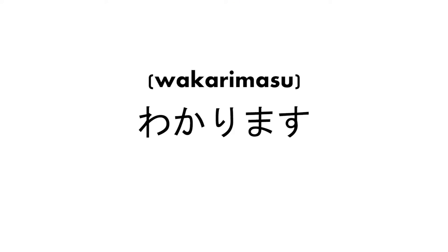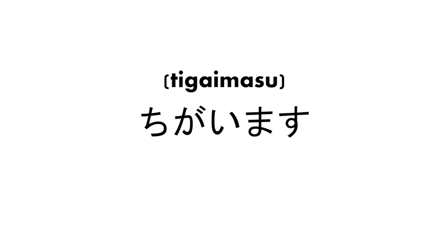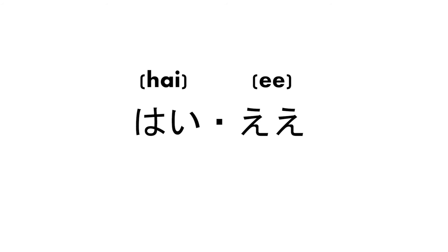Let's read some words from lesson 1A. Wakarimasu — understand. Shimasu — do or play. Chigaimasu — be different, be wrong. Hai and ee both mean yes. Hai is more formal than ee.